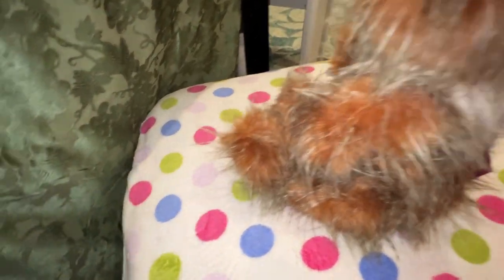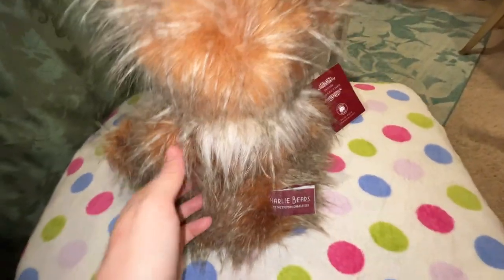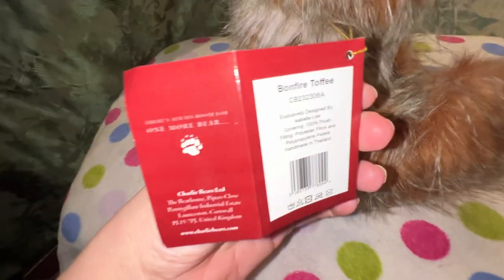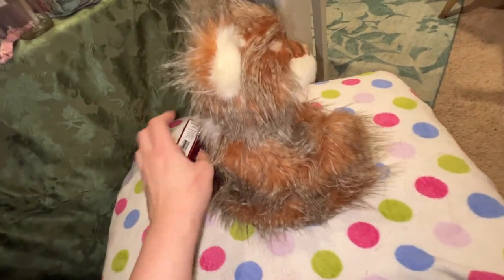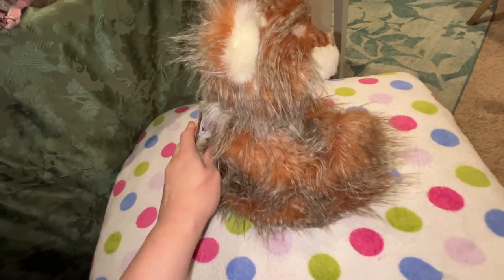Do I have a bear I can show you in comparison? I do have Yanni here. I did a review of Yanni and I can link him below. Here is his tag — Bonfire Toffee. I was really excited to order Bay. I haven't received Bay yet, but Bay is a nice big chunky cream bear and I'm excited about Bay.